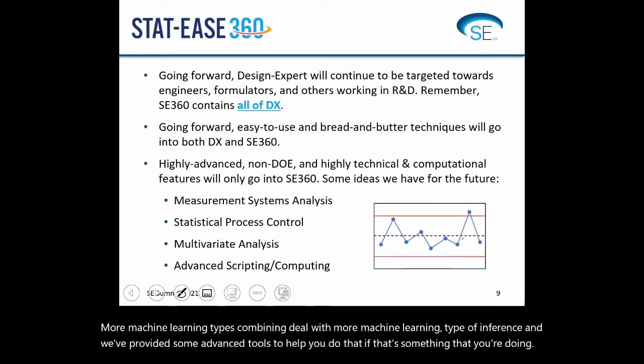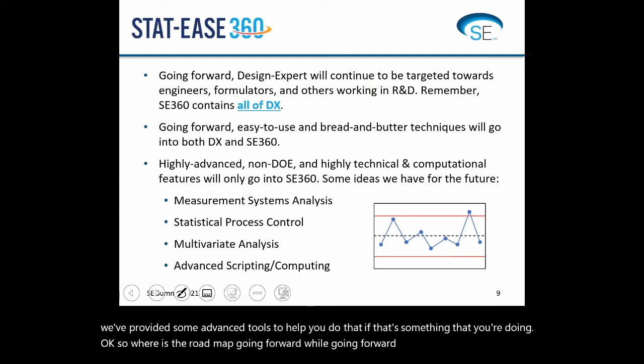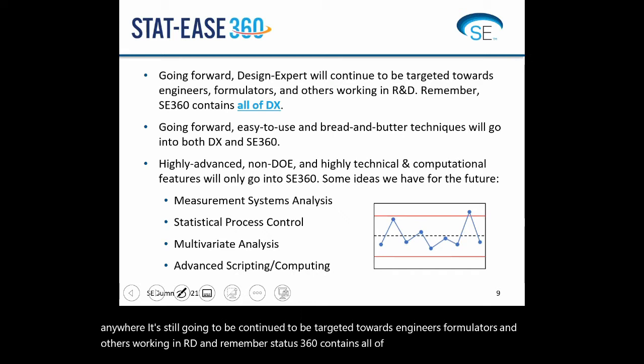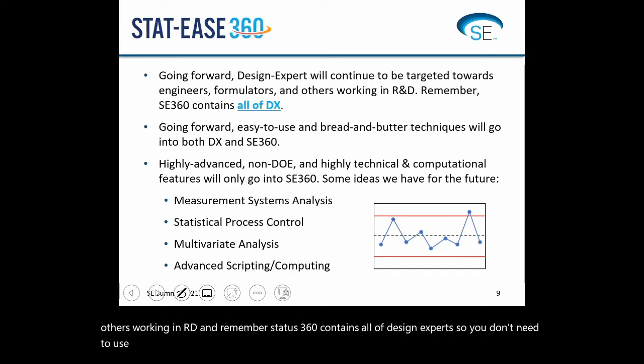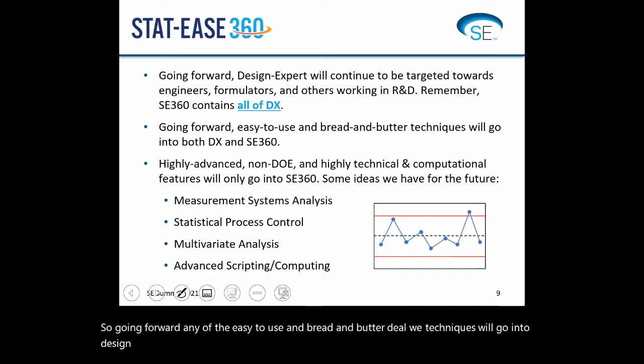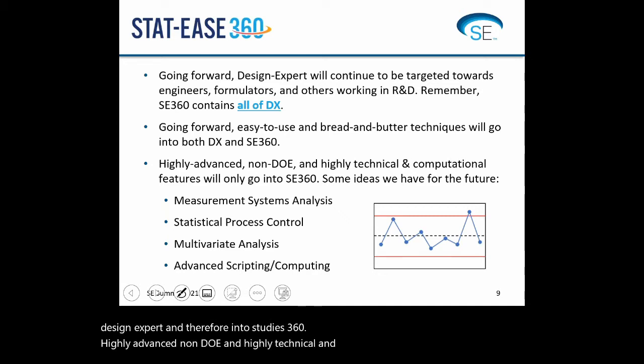So where's the roadmap going forward? Design Expert is not going anywhere — it'll still be targeted towards engineers, formulators, and others working in R&D. STATIS 360 contains all of Design Expert, so you don't need to learn two different packages. Going forward, easy-to-use bread-and-butter DOE techniques will go into Design Expert and therefore into STATIS 360, while highly advanced non-DOE and highly technical computational features will only go into STATIS 360.